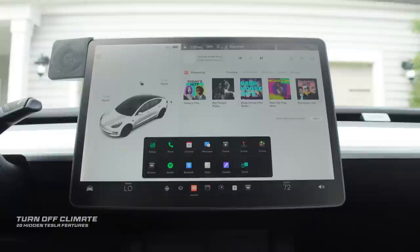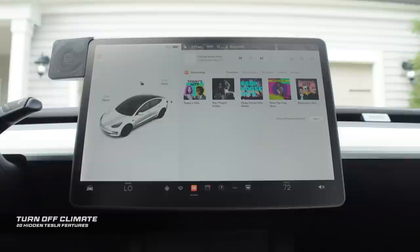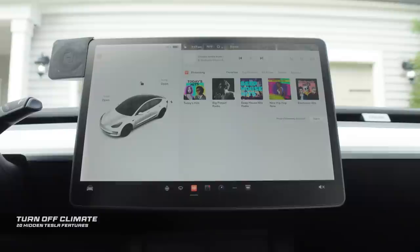Here's another quick one. When you have your climate control on and you want to turn it off really quickly, all you have to do is hold down the climate control button. And there you go — it's off. It's super simple and a hidden feature that not many people know about.